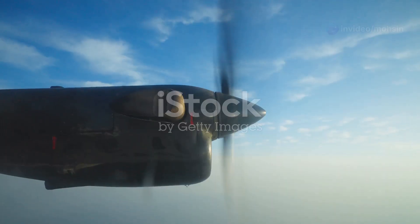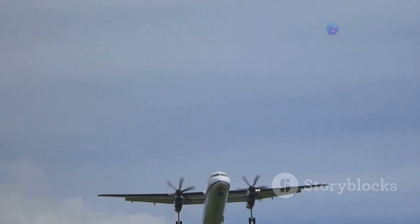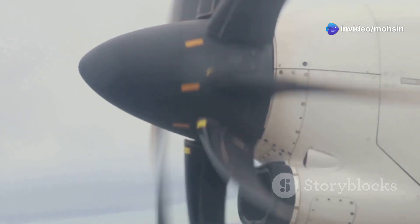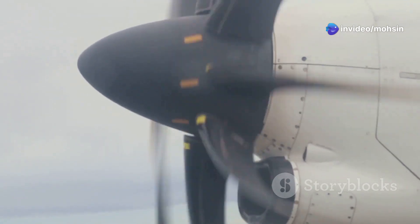Did you know that the first airplane to successfully fly, the Wright Flyer, used a propeller engine? It's true. Propeller planes, with their spinning blades, might seem simple compared to sleek jets, but they hold the key to understanding how we conquered the sky. These planes are a testament to human ingenuity, using basic physics to achieve something incredible: flight.